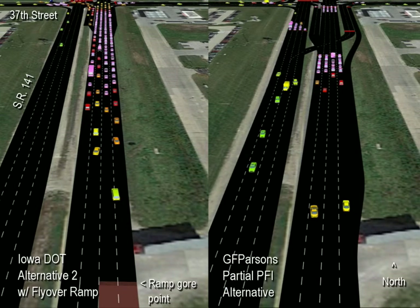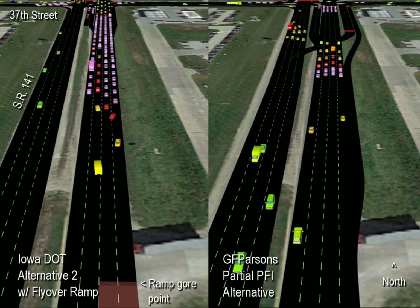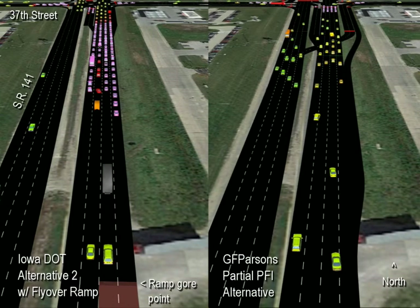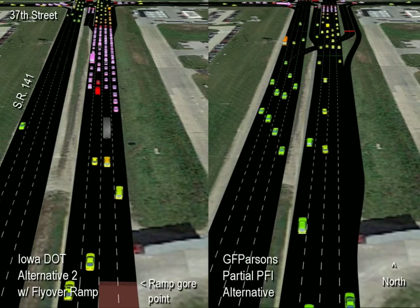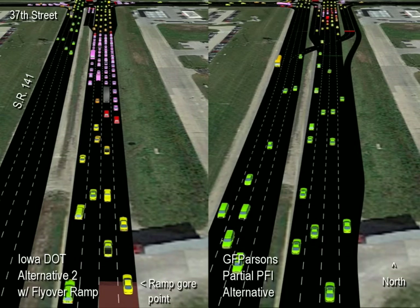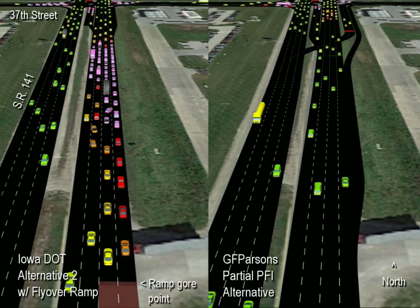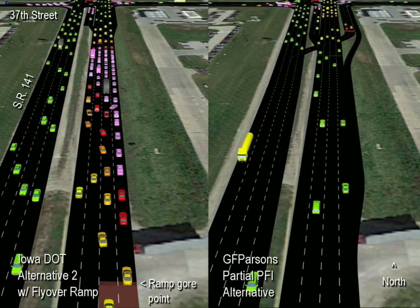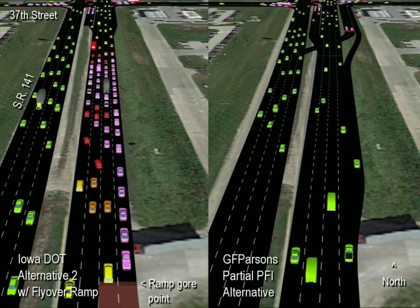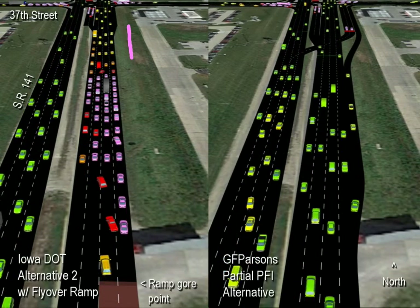Note the crisscrossing vehicles in the DOT alternative. And as bad as this condition looks in the simulation, we might see it worse in reality because the simulated drivers also have eyes in the back of their head — meaning they can detect vehicles ahead and behind simultaneously. Of course, human drivers can't. So for the human driver on the ramp going 55 miles per hour intending to turn left at 37th Street, she'll have to be in the left ramp lane, and while looking in her mirror or over her shoulder for a gap, she won't be aware the vehicles in front of her might have slowed down or even come to a full stop.